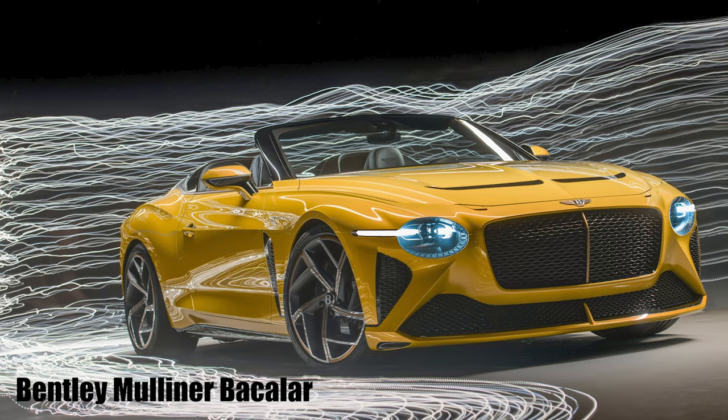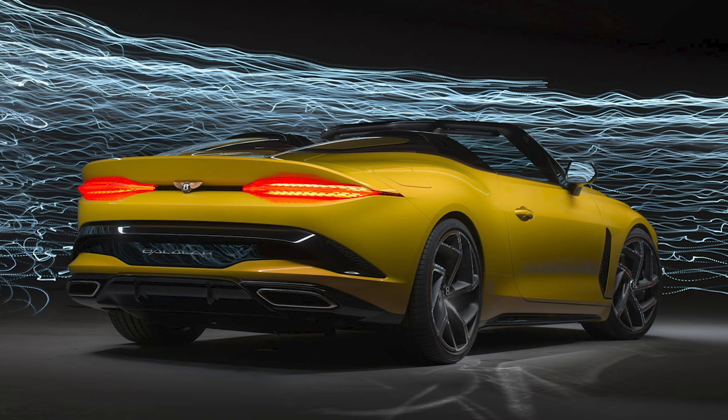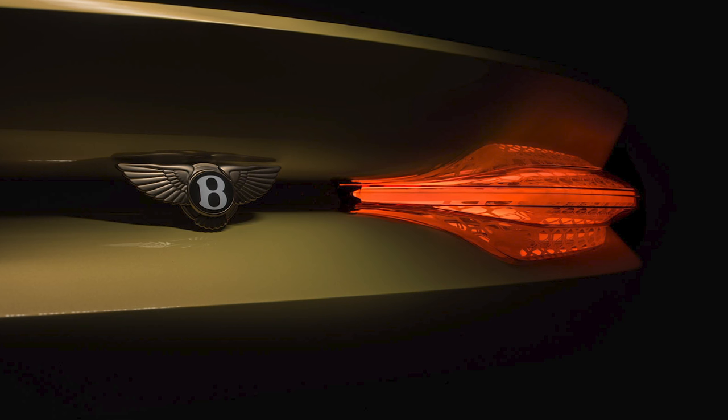The Bentley Mulliner Bacalar is a £1.5 million two-seat luxury GT car of which Bentley will make just 12. And you can put the phone down — I'm afraid it has allocated all of them to customers already.